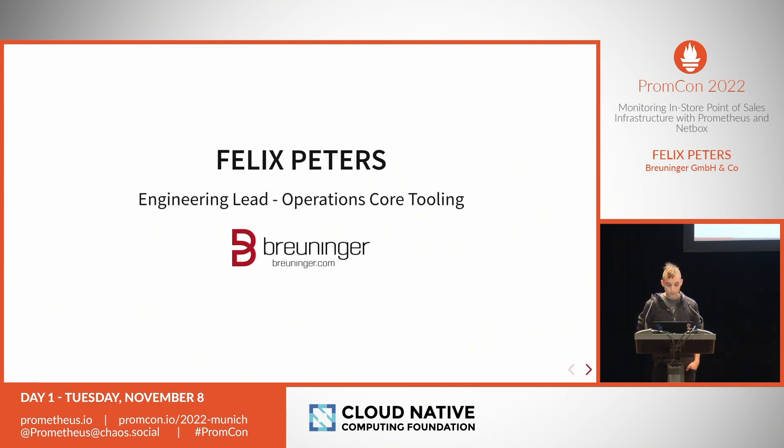A short introduction: my name is Felix, I'm engineering lead at the Operations Core Tooling team at Pröninger. My team is responsible for running core infrastructure and platform services. We do many things with Prometheus and cloud native stuff, but also support other teams — which is what we'll talk about today. Point of sales refers to everything located in a physical store: cash desks and everything we need to make money.